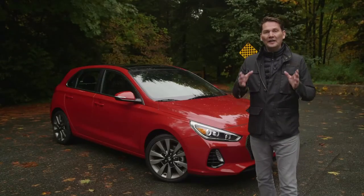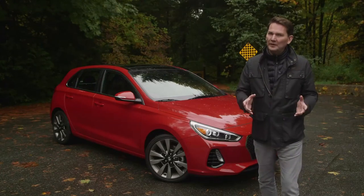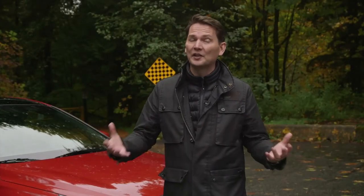The Elantra Sport and the Elantra GT Sport share a common name but are very different cars — in fact I found the sedan to be more performance oriented. This is a great car if you want a little bit of standard luxury in your everyday commute. It's the value leader in the hot hatch category.